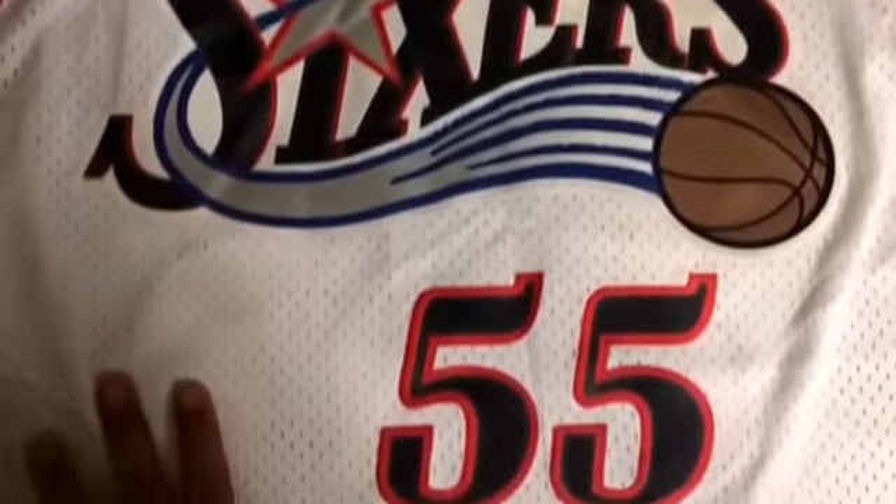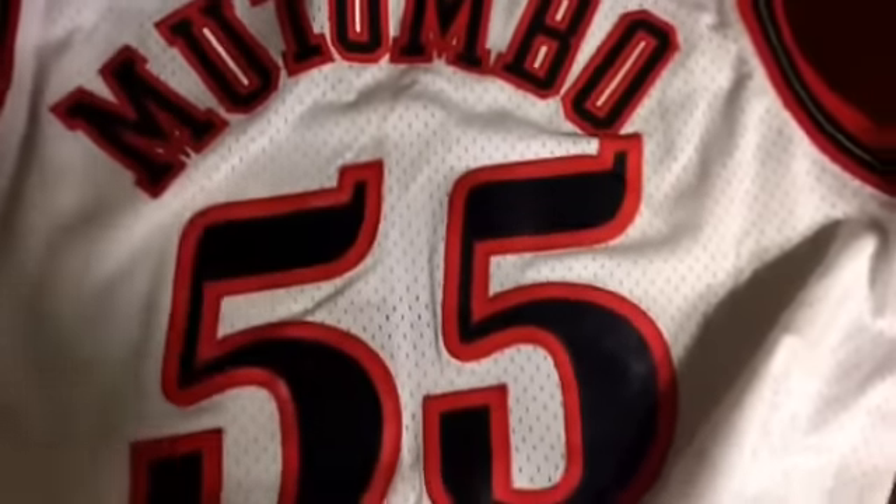Then I got this Sixers jersey number 55 — it's an extra large, NBA logo, Nike swoosh, and Dikembe Mutombo on the back. However you want to pronounce his name — number 55 right here. Pretty cool jersey and I paid $9.99 for it.